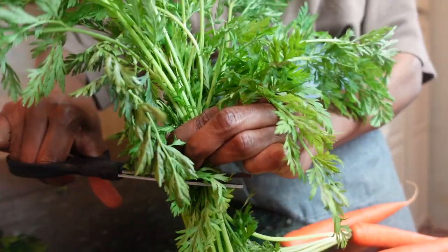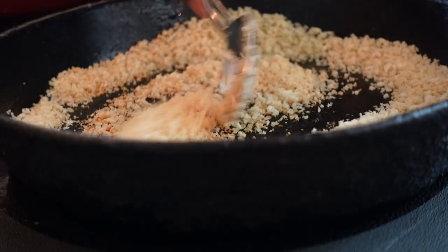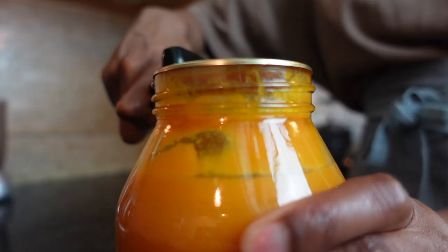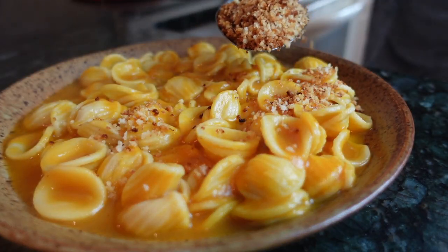Don't toss out the feathery green tops from your carrots either, because we'll turn those ends into a pesto for a crunchy carrot pasta soup topping. Fried panko breadcrumbs give this dish the perfect crunch, and the noodles soak up all the creamy carrot broth. The fresh taste of the pesto gives you gourmet goodness right at home.